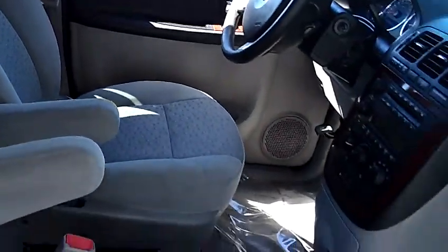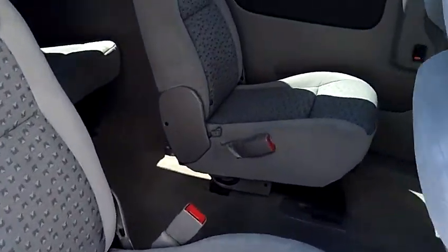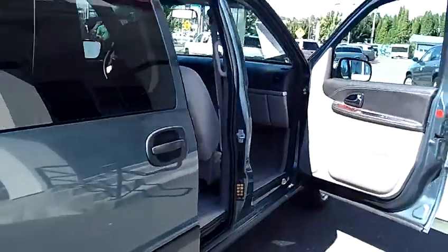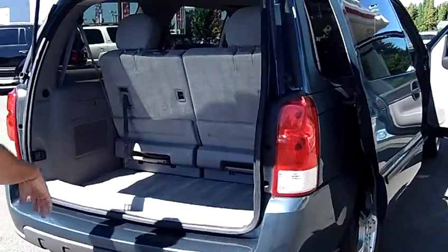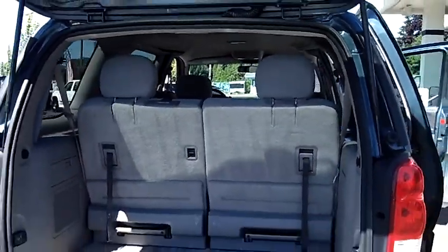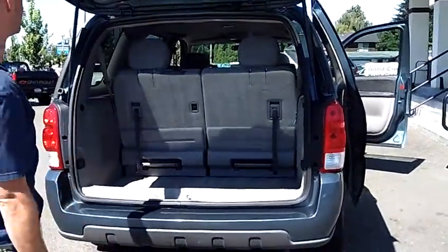Very inexpensive van for the year. This particular model does have the captain's chairs in the middle row — a very nice feature that makes it very simple to access the third row seats. This is the LS model. You do have the alloy wheels, all your power options, and three more passengers across the back, for a total seating capacity of seven.